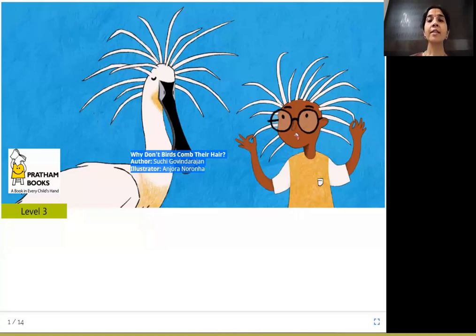Hi friends, today's Joy of Reading story is 'Why Don't Birds Comb Their Hair?' The author is Suchi Govindarajan, illustrator is Anura Naronha, and the publisher is Pratham Books. It is a story about why birds do not comb their hair like us.